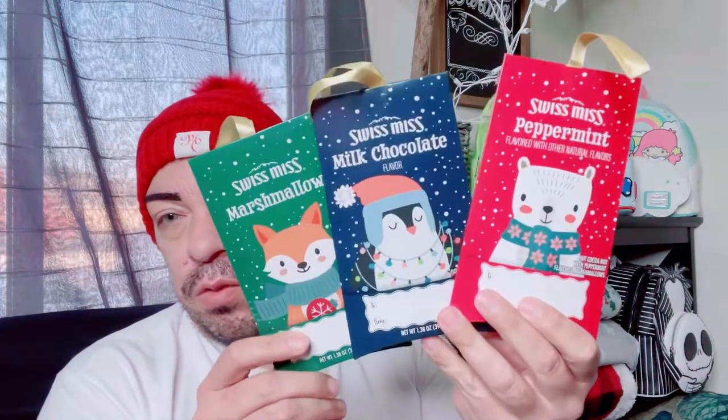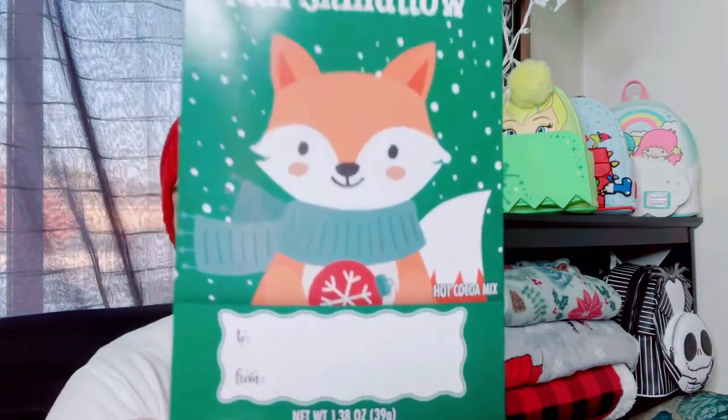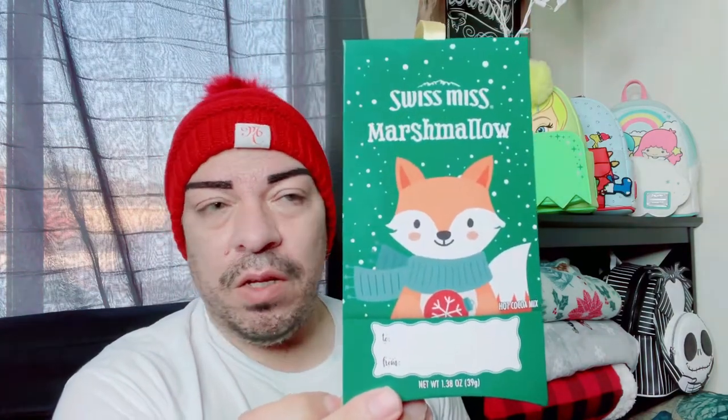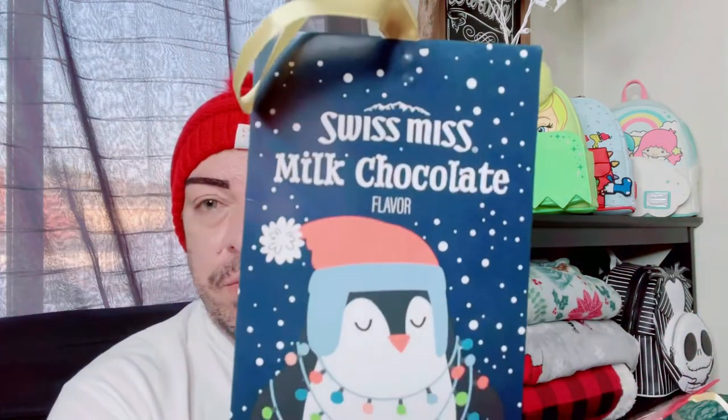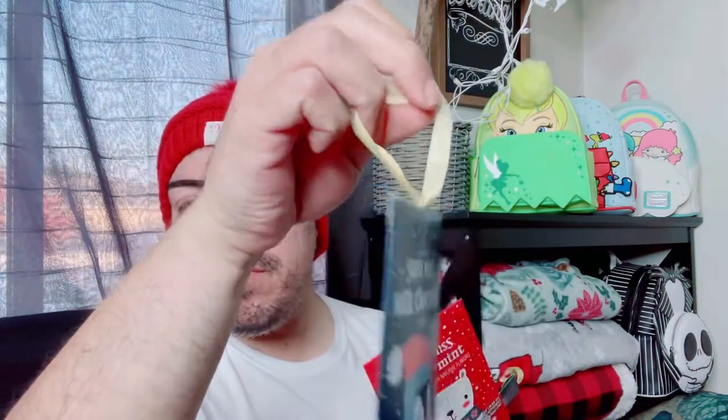Then I also had to pick up some toothpaste — I was out. And at the register they have these little bins and I saw these cute little packets of hot chocolate. This one is Swiss Miss Marshmallow, and they're cute gifts because you can put a little to and from on them. I think I'm going to try one of these as part of the vlog. This one is milk chocolate. They make a nice little stocking stuffer — it even comes with something to hang it.